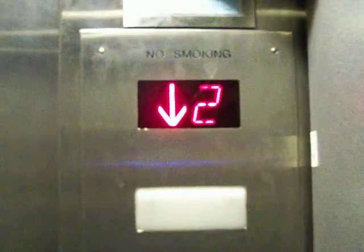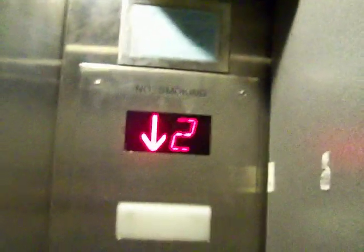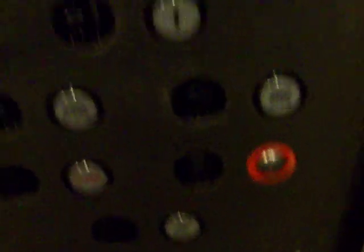This is the elevator at Best Buy here in the Cambridge Galleria. The reason we're not riding the freight elevator today is because there's cameras in both of them. This is a Montgomery with innovation — no, this is an Adams elevator.